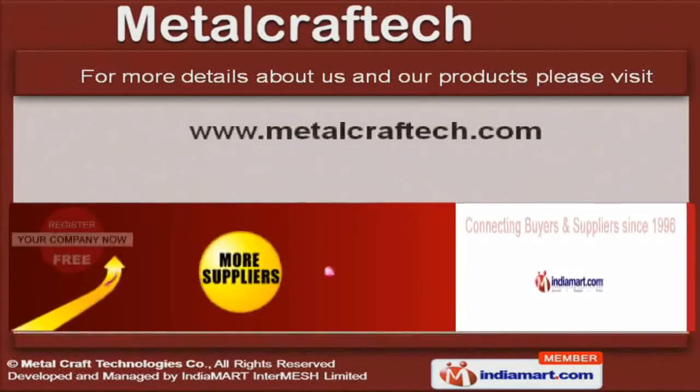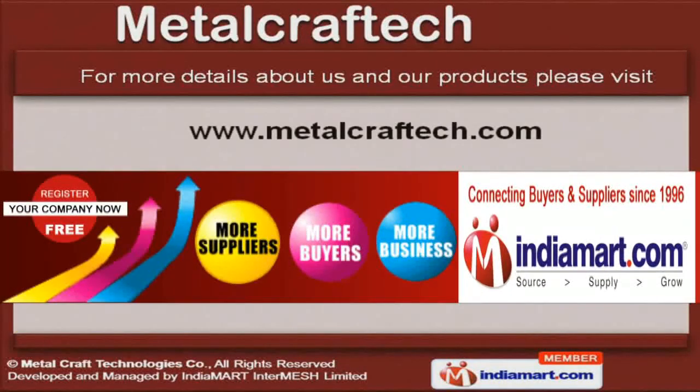For more information, log on at www.MetalCraftTech.com.